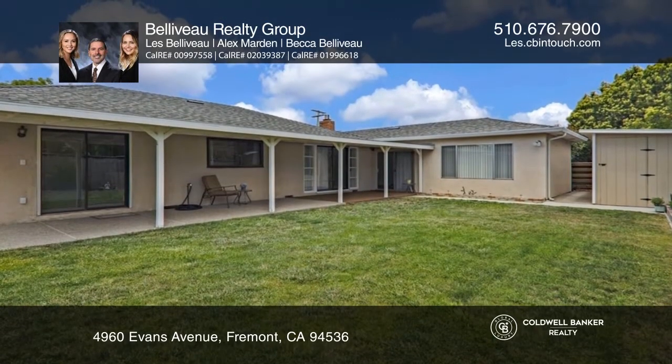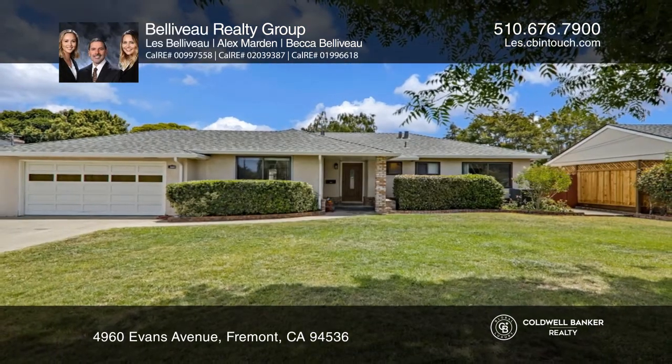a deck great for relaxing. Pick up the phone and call Bellevue Realty Group to schedule a tour today.